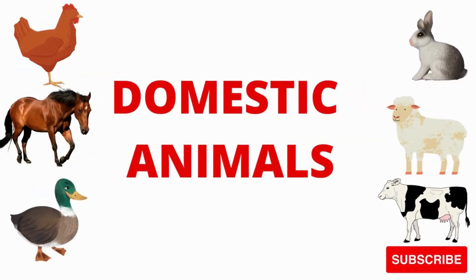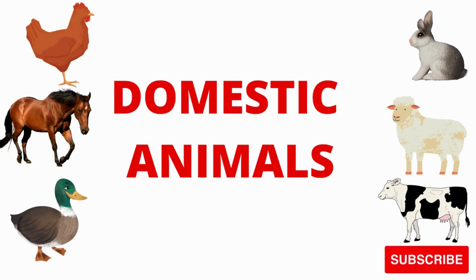Hello kids! How are you? Today we will learn the domestic animals. What we will learn? We will learn the domestic animals.